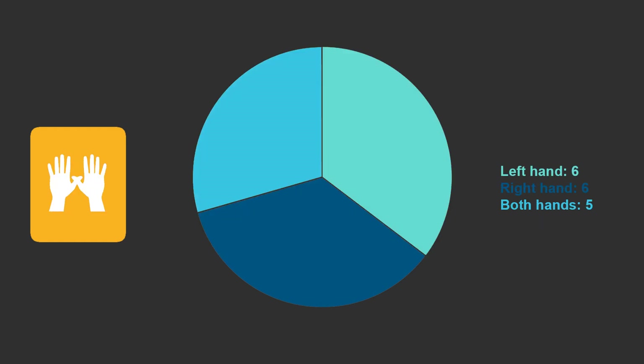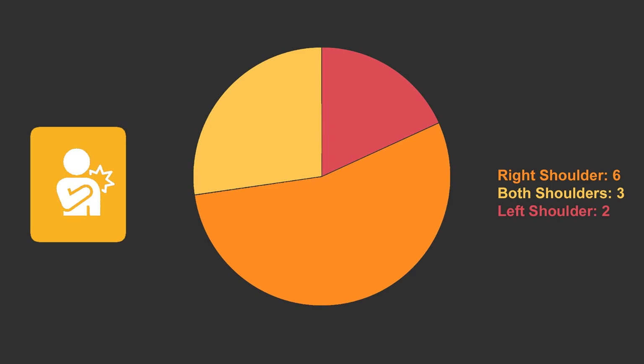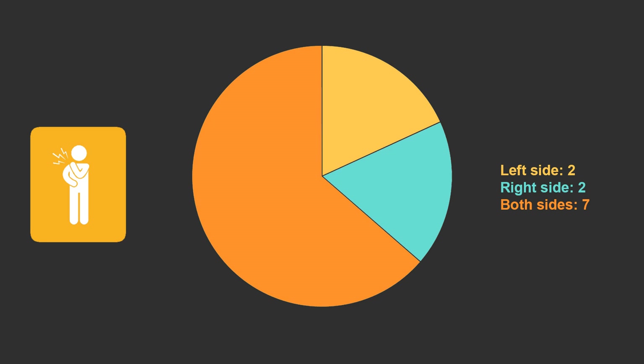Of the 17 people who experienced pain in their hands, 5 had symptoms bilaterally, 6 in their right hand, and 6 in their left hand. 11 of the 22 experienced pain in their shoulders, with 3 feeling discomfort in both shoulders, 6 in the right shoulder, and 2 in the left shoulder. Out of the people who experienced discomfort in the neck, 7 had symptoms on both sides, 2 had discomfort on the right, and 2 on the left.